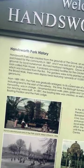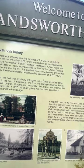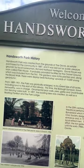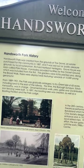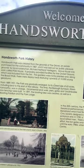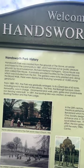From 1889 to 1901, the park was gradually enlarged to its current size of 63 acres, including land to the east of the railway. This time, the Borough Surveyor Edwin Kenworthy — shout out my man, someone researched him as well — was in charge.